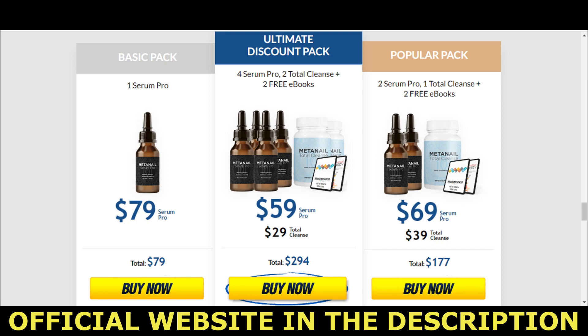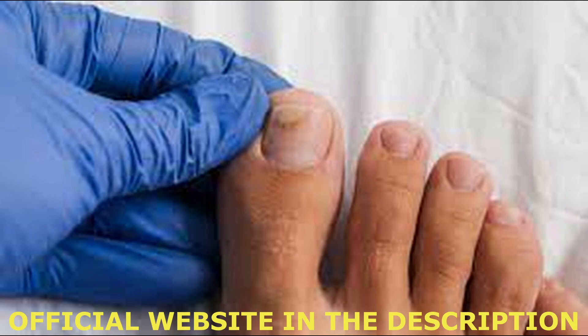The product works to improve the appearance, strength and overall condition of your nails. MetaNail Complex comes in a liquid form that contains carefully selected ingredients that address the needs of your nails, cuticles and surrounding skin. MetaNail is simple to use and has no side effects.